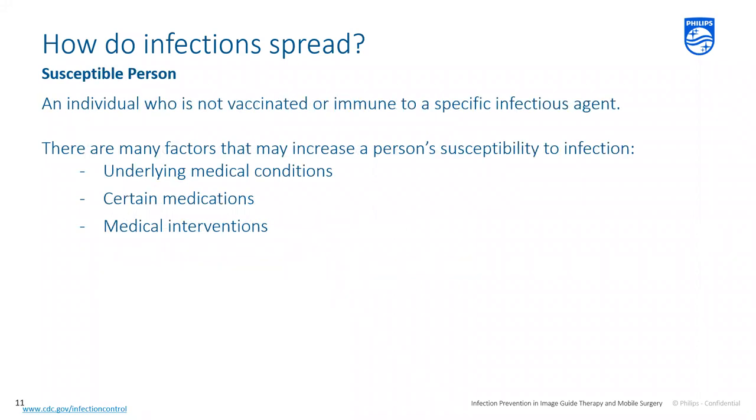The next thing needed in the chain of infection is a susceptible person — someone not vaccinated or immune to a specific infectious agent, or with a compromised immune system. Factors that increase susceptibility include underlying medical conditions like diabetes, cancer, or organ transplantation, which weaken the immune system. Stress itself can weaken immunity. Taking certain medications including chemotherapy, steroids, and antibiotics can increase infection risk. Medical interventions such as surgery, urinary catheters, IV access, and lines provide additional points of entry for infectious agents.